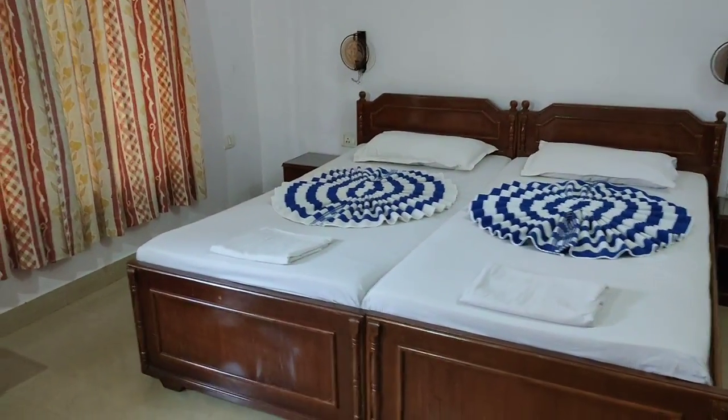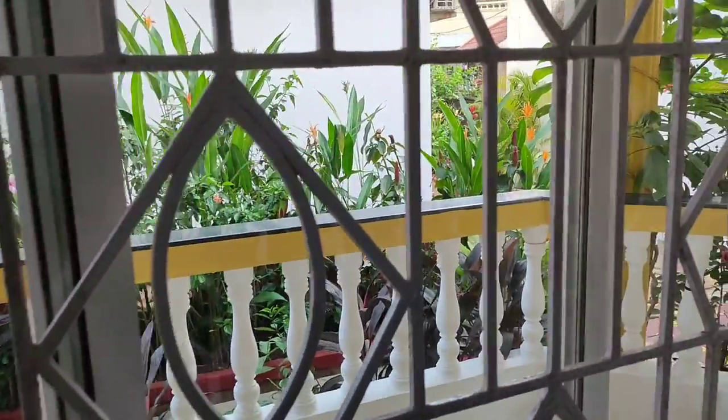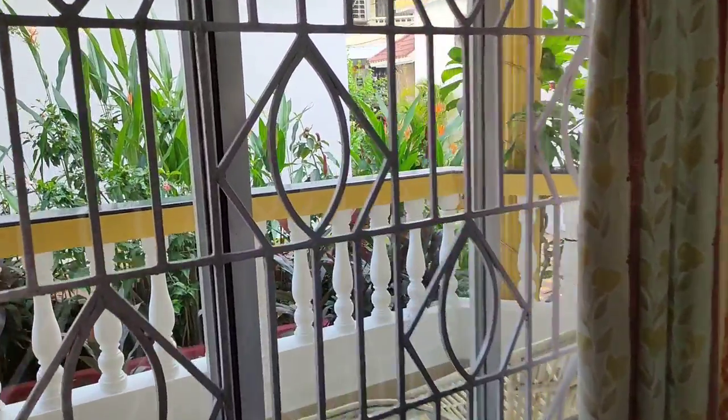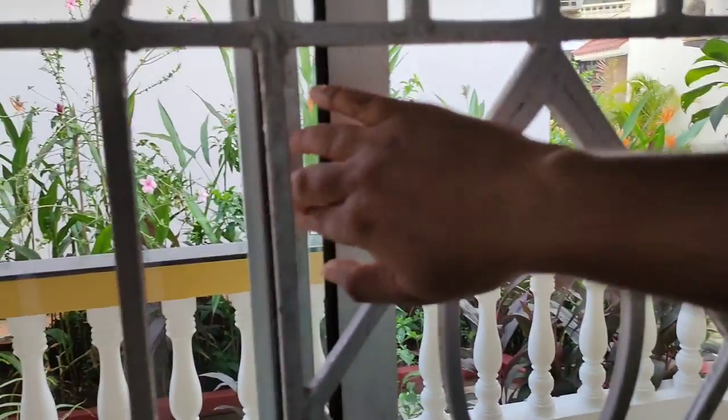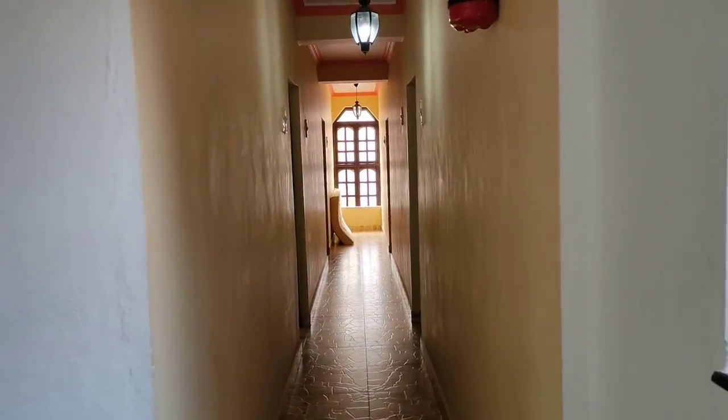So this is the non-AC room. If you don't want to open the balcony door, you can just open the curtains and enjoy the outside view from here. There are also sliding windows which you can open. Now let's go out.